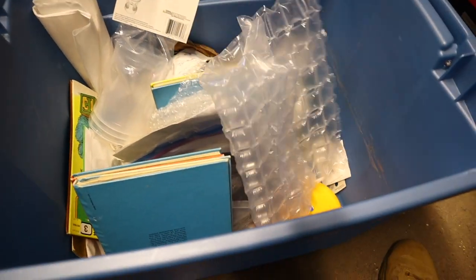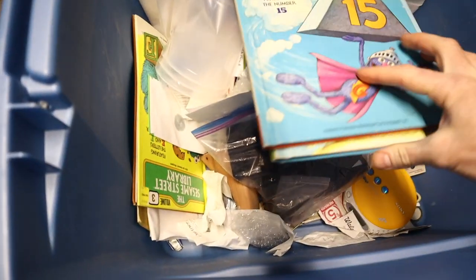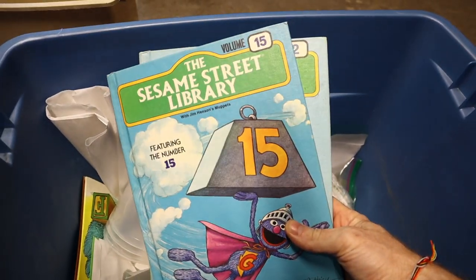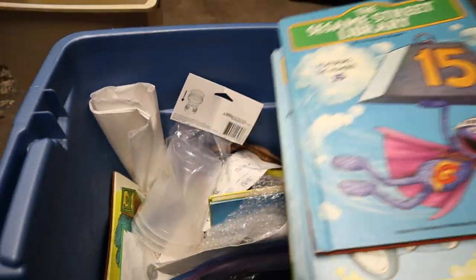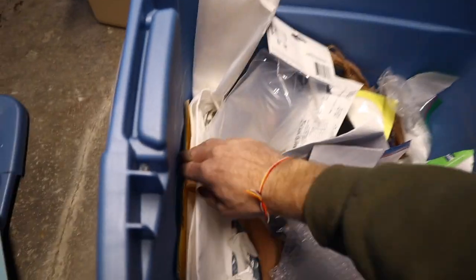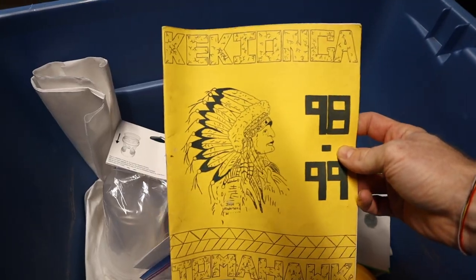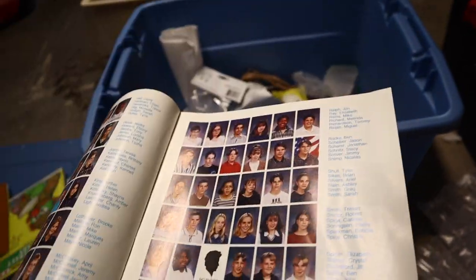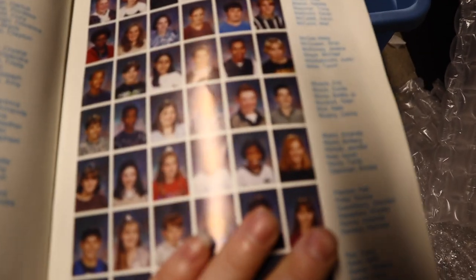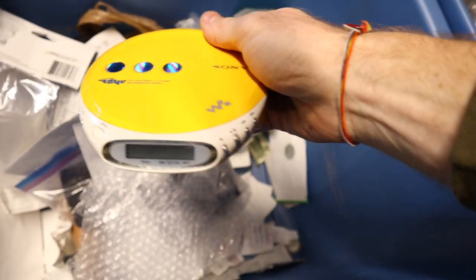Let's see what we've got in this tote — oh my goodness. Sesame Street books from teaching English to a Buddhist monk in Kianga, 1998-99. Oh, my middle school yearbook — let's see if I can open right up to my page. There I am. Oh yes, very important — a CD Walkman. This is very useful these days.